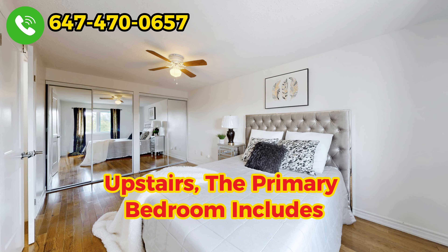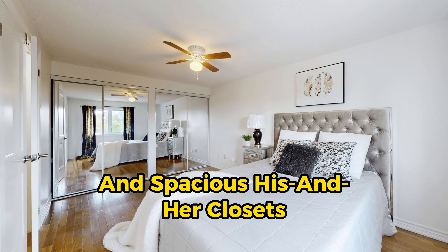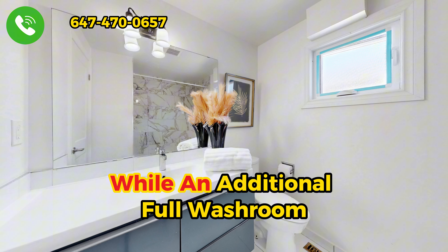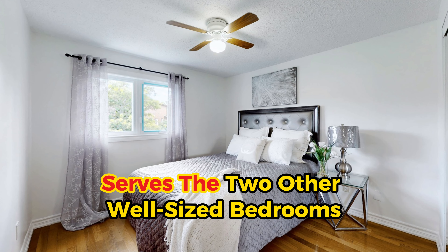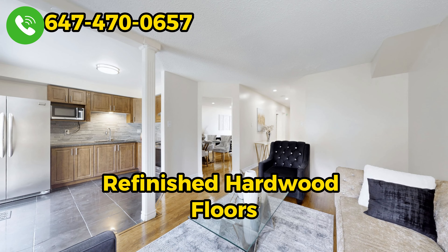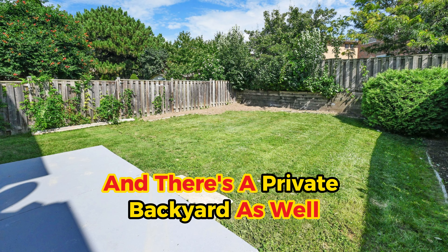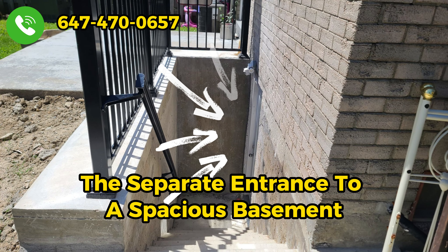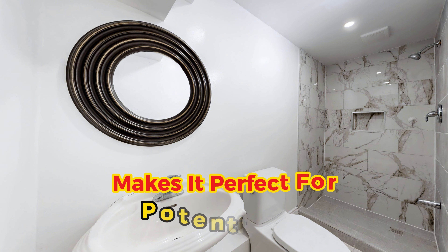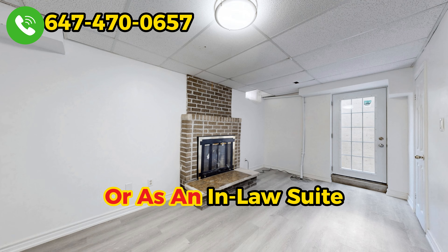Upstairs, the primary bedroom includes an ensuite washroom and spacious his and her closets, while an additional full washroom serves the two other well-sized bedrooms. Refinished hardwood floors are throughout the house, and there's a private backyard. The separate entrance to a spacious basement with a full washroom makes it perfect for potential income or an in-law suite.